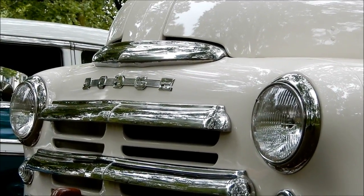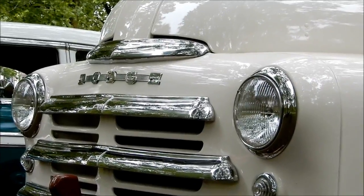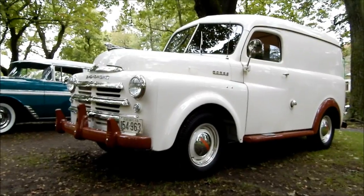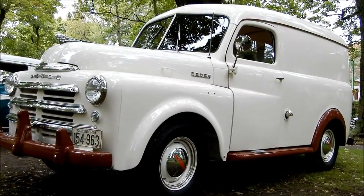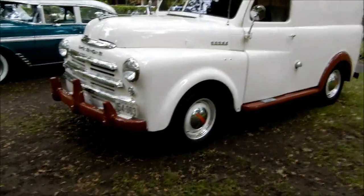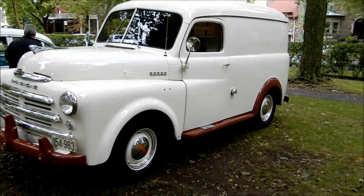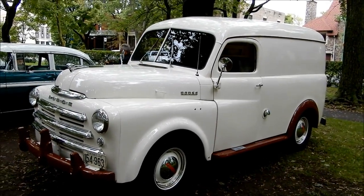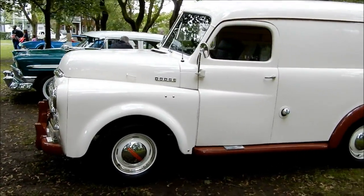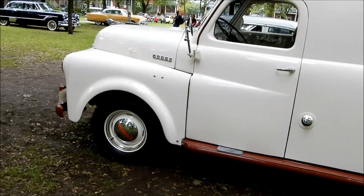Look at this incredible piece of North American history — a '48 Dodge panel truck that is actually in stock, factory stock condition, which is very unusual. For some reason, panel trucks and sedan deliveries, which are pretty much almost the same type of vehicle — a sedan delivery being basically a car they made into a panel truck — are rarely seen this way. And look at this one: it's completely factory stock right down to the hubcaps.